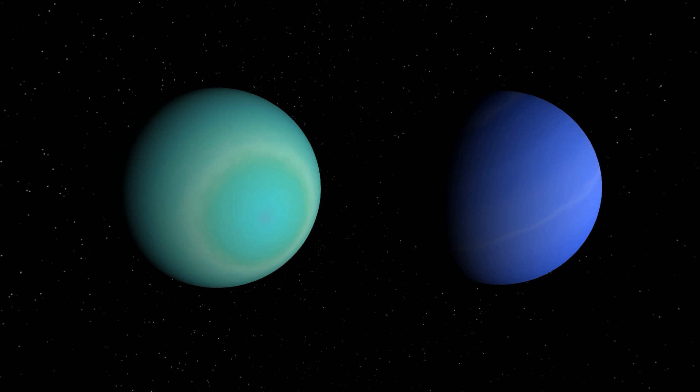Did you know Uranus and Neptune's colours are highly enhanced? That's exactly what we're going to be looking into today, as this was brought to my attention by one of the users in my Discord. A massive thank you to underscore underscore sulfur, who sent me this article made by the BBC about Uranus and Neptune's two colours.